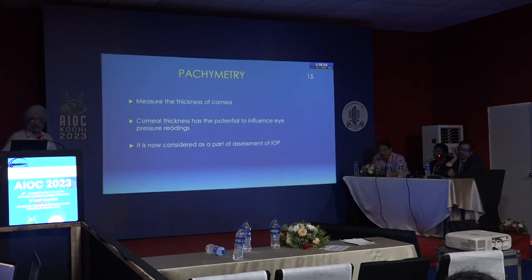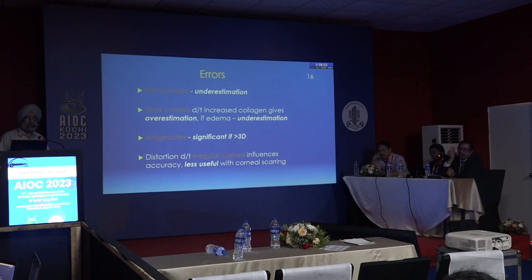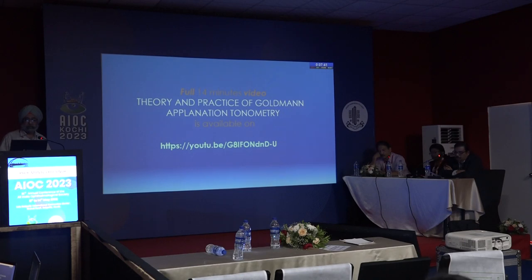Regarding pachymetry and IOP accuracy: thin corneas underestimate IOP, while thick corneas overestimate it. Astigmatism greater than 3 diopters is significant because more force is needed to applanate. Distortion on an irregular cornea also influences accuracy, so the Goldmann tonometer is not very accurate in such cases.